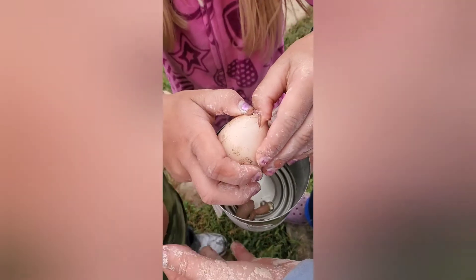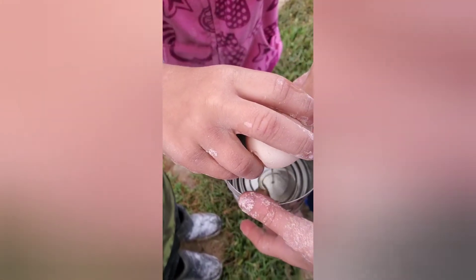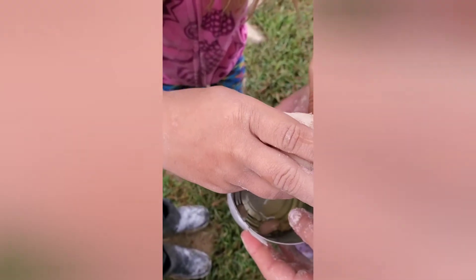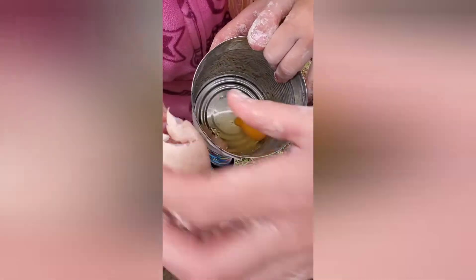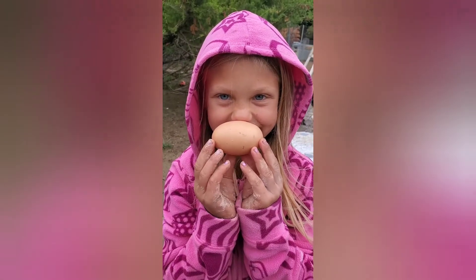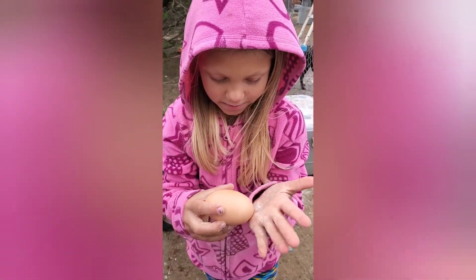Let's see if the inside is normal. It's really warm — it just came out probably. Look at this beauty. It's just the day of odd eggs, so we're going to open this one inside later.